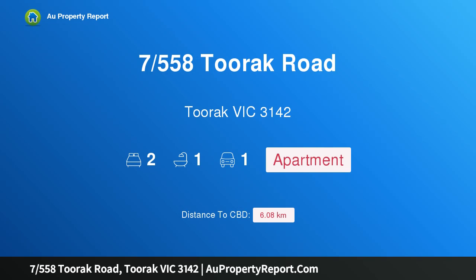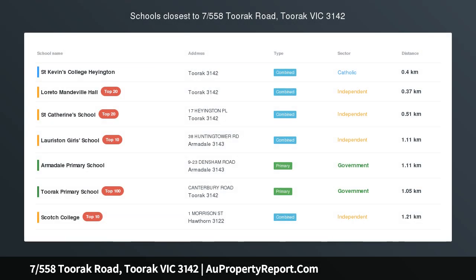Hi, I am glad to introduce property 7558 Toorak Road, Toorak Victoria 3142 — spacious, renovated, and lock-up garage.